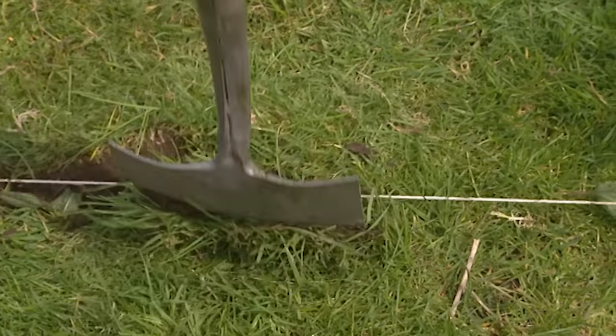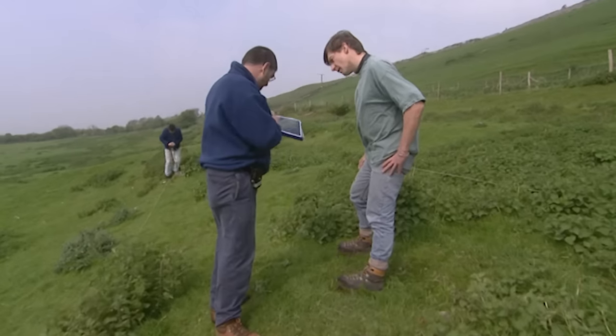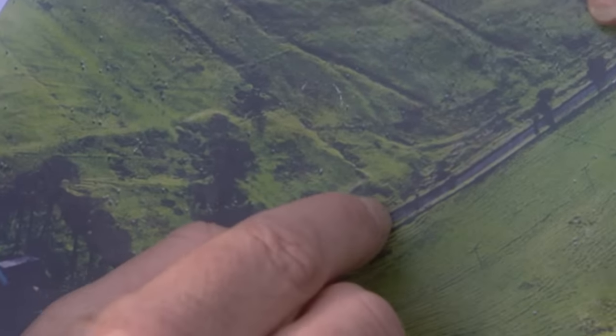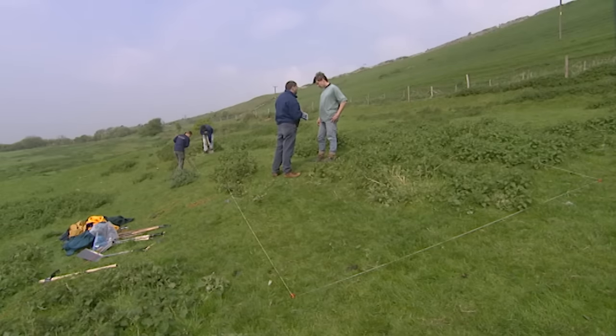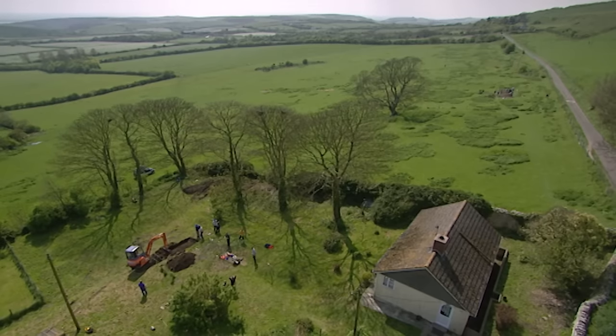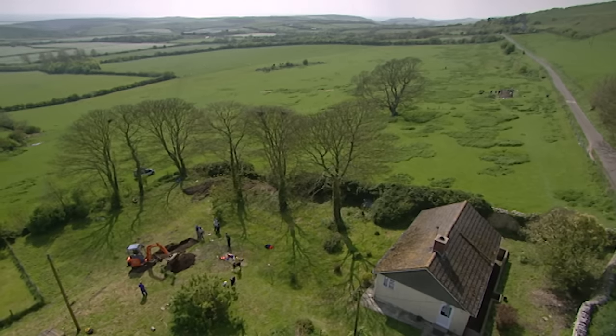In the field next door, digging begins in a more conventional way, as we position our second trench over the earthwork which could be the remains of a medieval house. If David and Grace's pottery finds are anything to go by, over the next few days we should be uncovering bits of both the Iron Age and medieval story of Waddon.